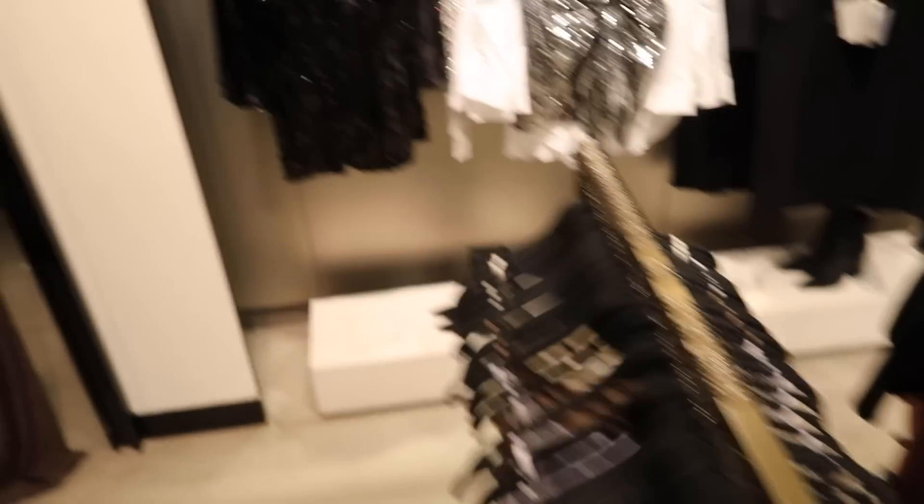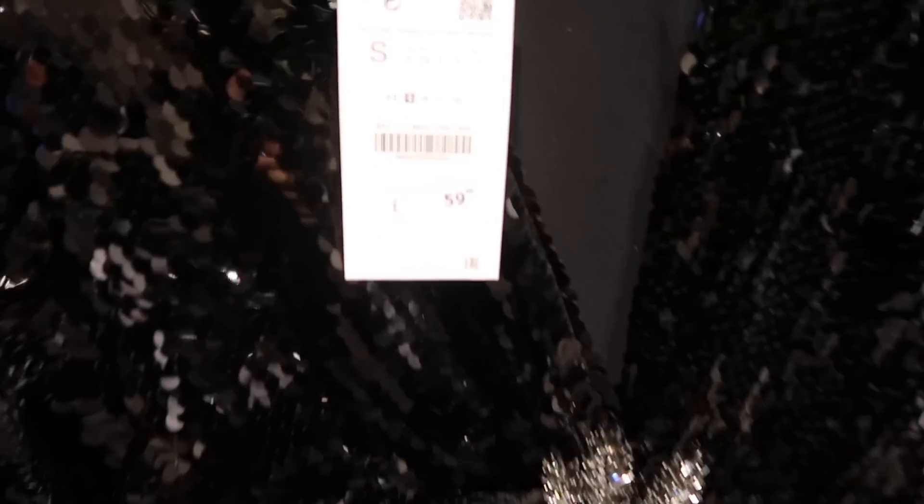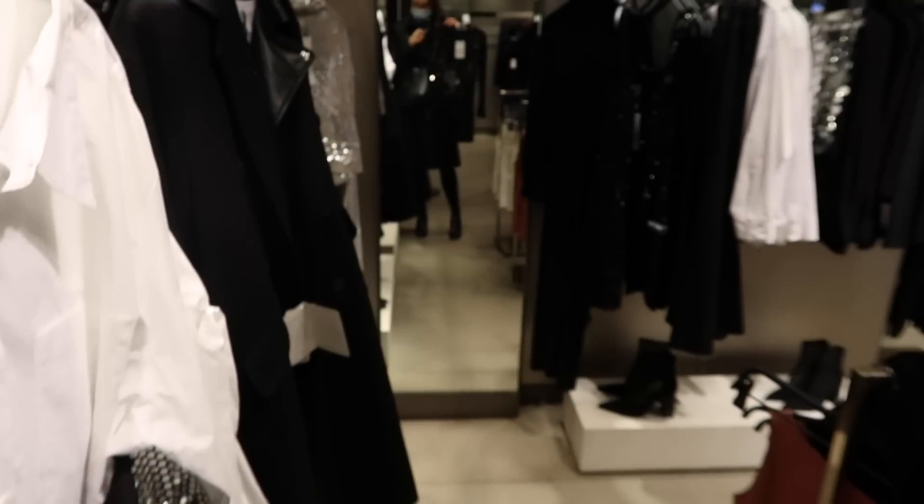Look at the sparkly section — they've got lots of sparkles obviously because it is Christmas time. I do think this is fab, I'm just not going anywhere to wear it this year. But I suppose I could just wear that around my house on Christmas Day — extra — but I really like it, I think it looks lush.